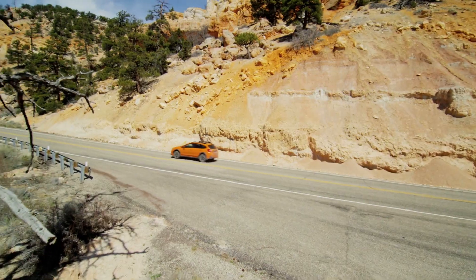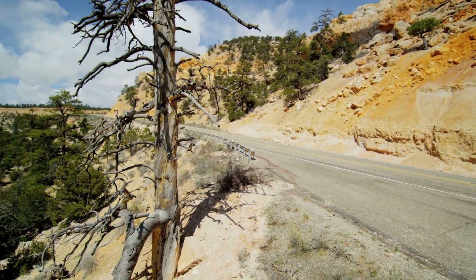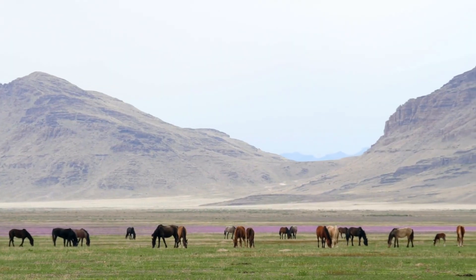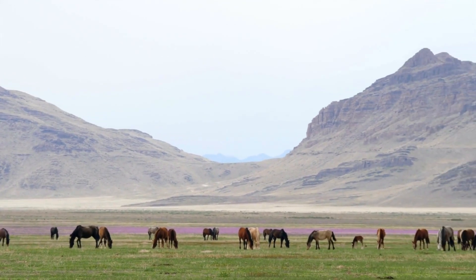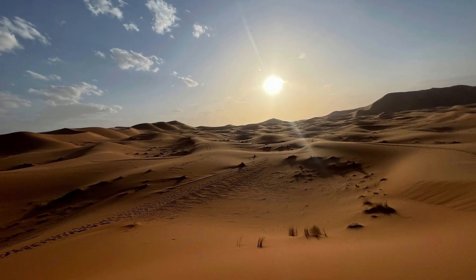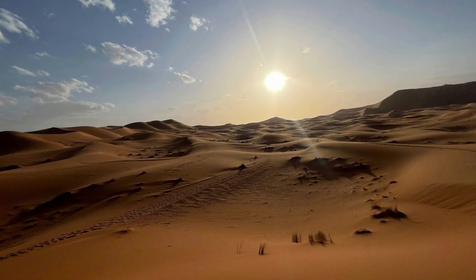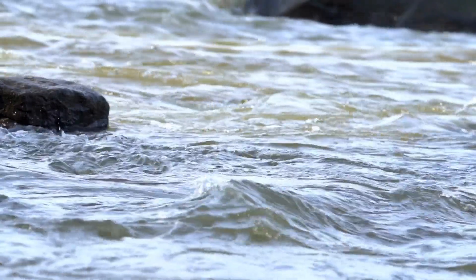One of the defining features of the Chihuahuan Desert is its varied topography, ranging from sprawling sand dunes to rugged mountain ranges. The Sierra Madre Occidental, a massive mountain range that stretches across northern Mexico, forms the western boundary of the desert, while the Rio Grande serves as its eastern edge. In between lie vast expanses of desert scrubland, punctuated by isolated peaks and valleys carved by ancient rivers.